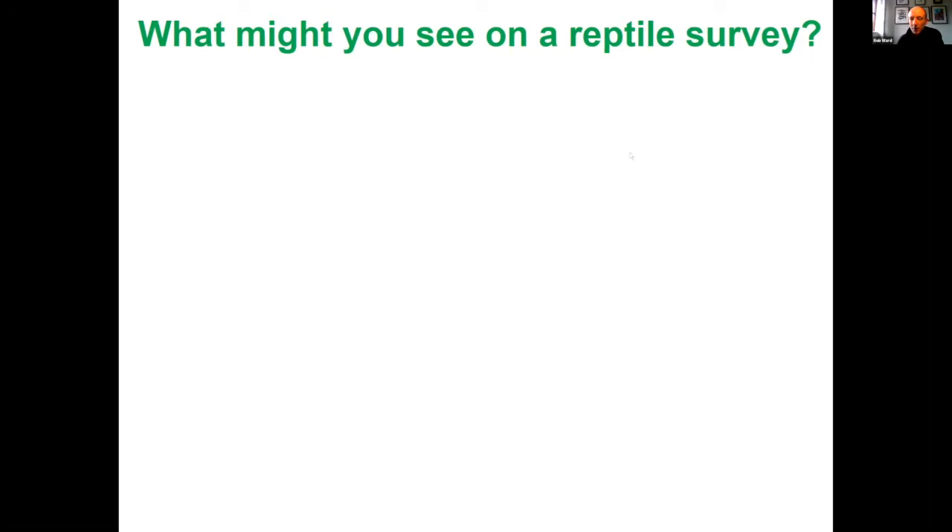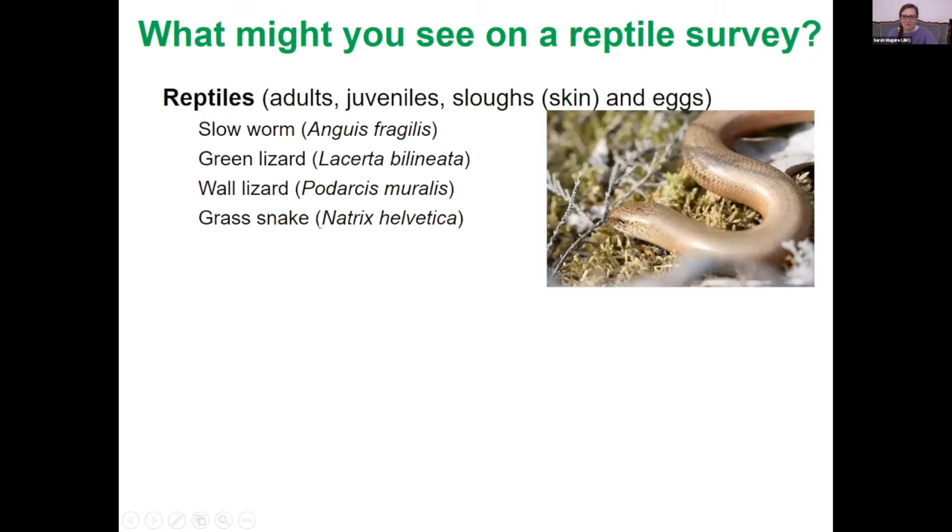In terms of what you might find on a reptile survey, you're obviously looking for live reptiles themselves, but you may also come across their skins — particularly slow worm and snake skins in amongst vegetation. If you're very lucky you may come across eggs, particularly for grass snakes, which lay their eggs in compost heaps and manure heaps. We only have a handful of records of grass snake egg-laying sites in the islands, so more of those are always welcome.